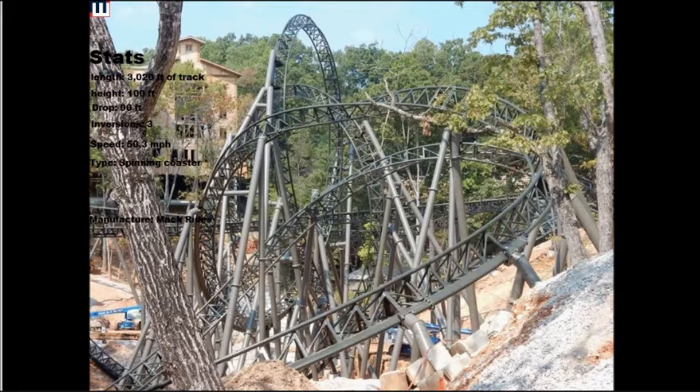Stats for Time Traveler: length 320 feet of track, height 100 feet tall, drop 90 feet, 3 inversions, top speed 50.3 miles per hour. The type is a spinning coaster — the first launched spinning coaster with inversions. The manufacturer is Mack Rides.